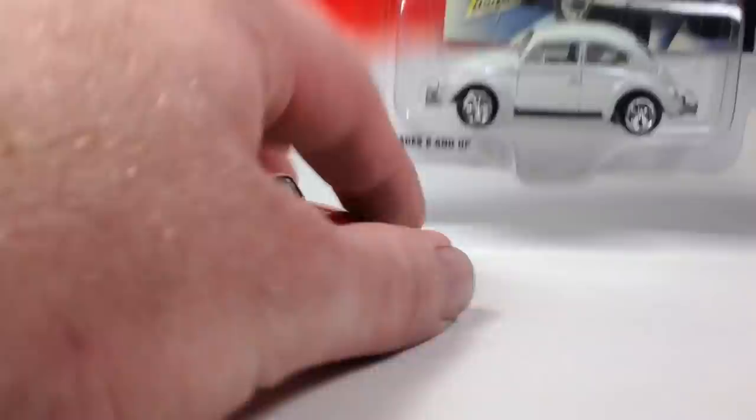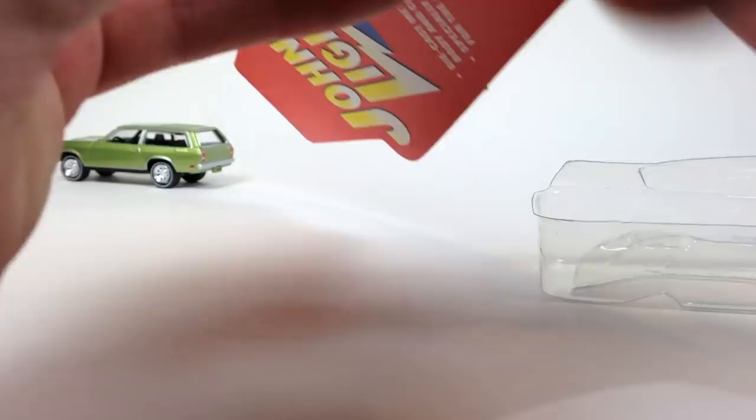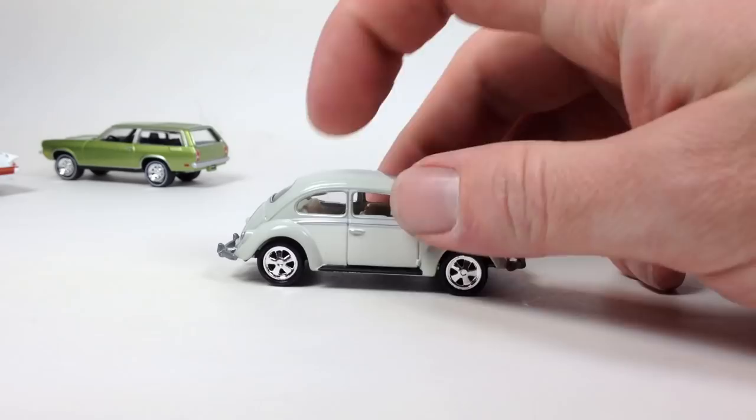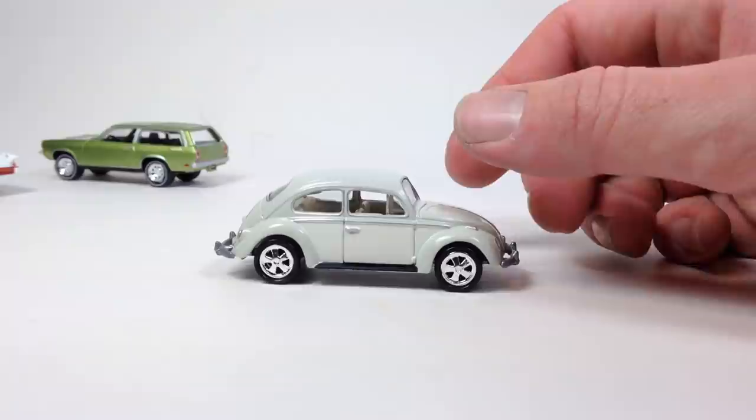Then I think this next one is from the same series — yep, 2002 Volkswagen Series. Here's the same car in white. Same setup: metal body, metal base, but plastic wheels. The wheels aren't the best, but still glad to add another one of these little Beetles to my collection. Really cool little casting.